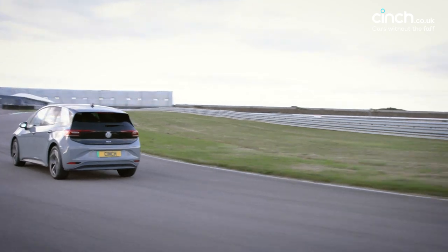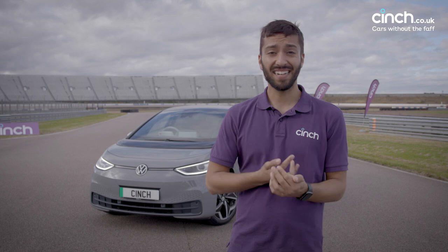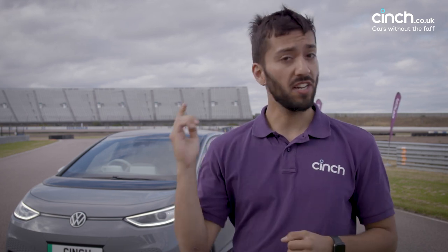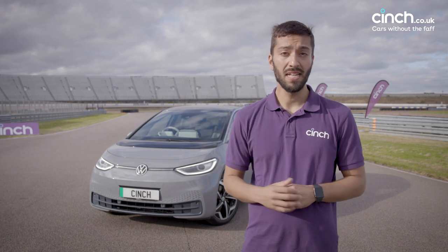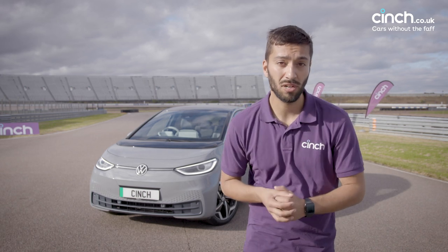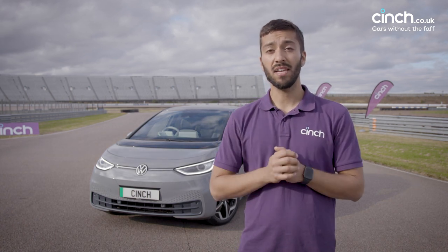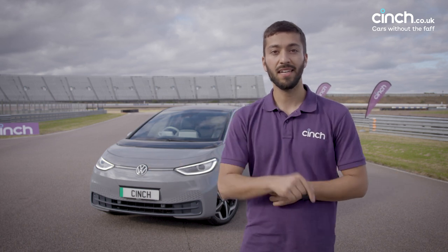So there we have it. The ID.3 is a raging success as far as electric hatchbacks go. It's comfortable, it's spacious, and it's exactly the sort of car you'd need if you lived in the city and wanted an eco way of getting around. The ID.4 is already out and there are more models coming from Volkswagen's sister brands based off the same platform. But this car really is a strong contender and could stack up very well against its rivals. The ID.3 could just be all the car you'll ever need. If you liked what you just watched, don't forget to subscribe — we've got plenty more EV reviews coming up, and click that like button below.